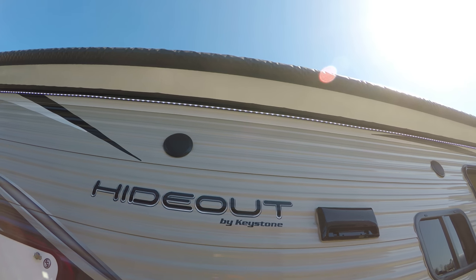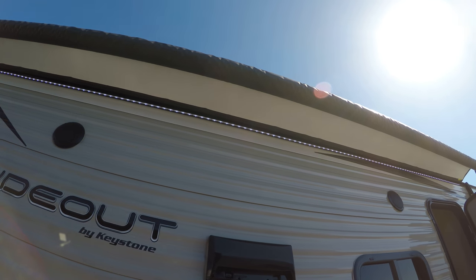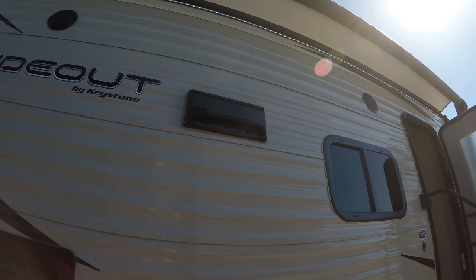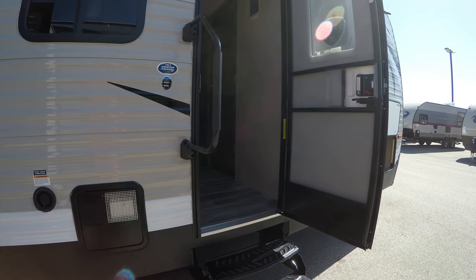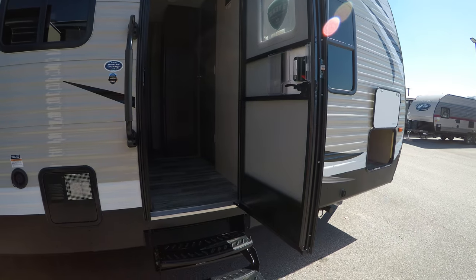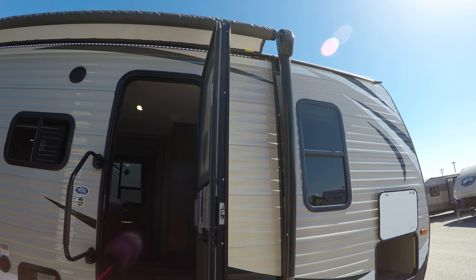We've got outdoor speakers that connect to the head unit inside, and if you can see it, nice bright LED lights underneath that giant awning. This unit weighs 6,700 pounds and you can have a cargo weight of 2,700 pounds — so a pretty decent unit.